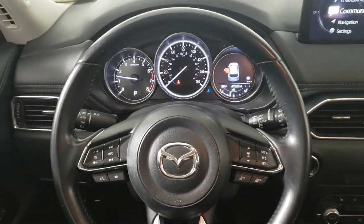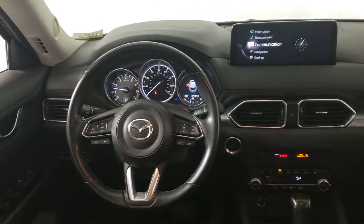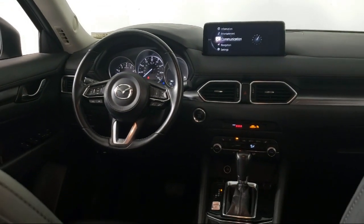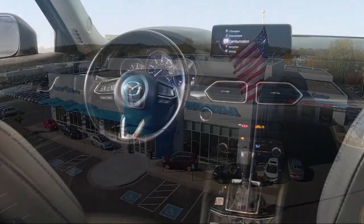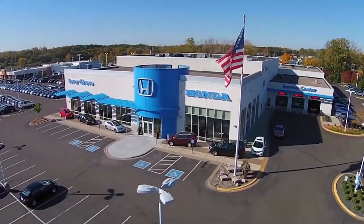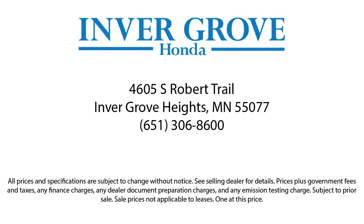Plus, most of our pre-owned vehicles come with our exclusive courtesy care maintenance plan, which includes 5 oil and filter changes, free tire rotations, roadside assistance, and much more. For more information, visit our website at www.invergrove.com.